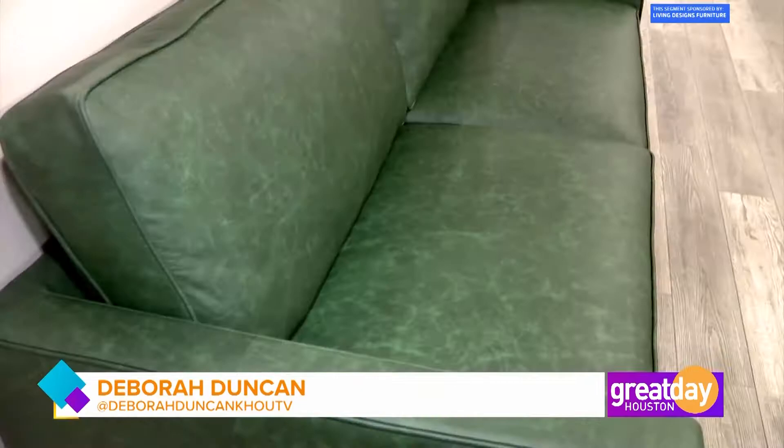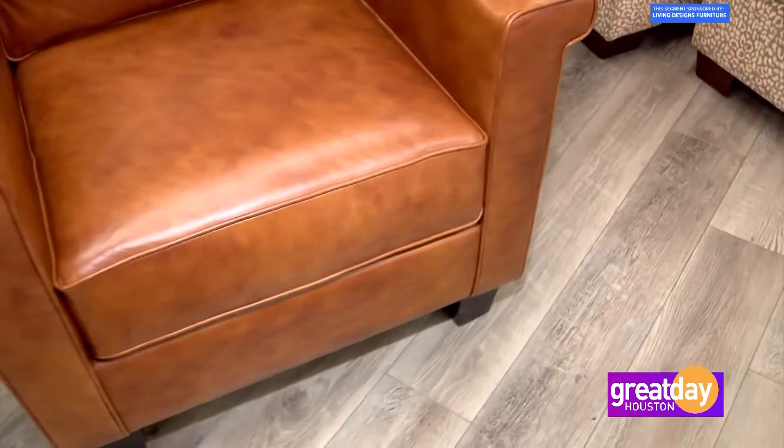A lot of people love leather chairs and leather sofas, but what stops them from getting them is they think the cost is too high — because leather does come with a price — or they think they can't get the color they want, thinking it's always just browns and blacks, or they have issues with possible durability. You can address all of those.